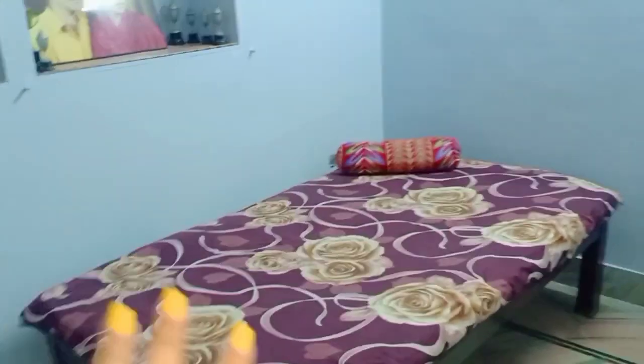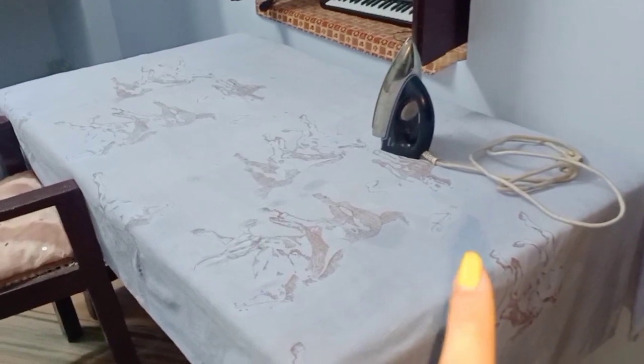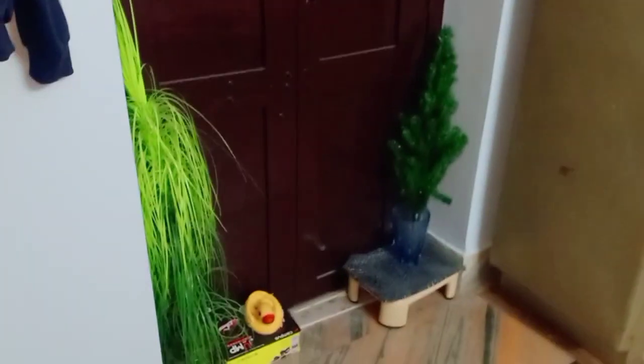Going from here, this is our other room — this is the guest room. We don't use it normally, but if guests come they can stay here. It is a small guest room. Inside there is a table, a door, and some clothes hanging.